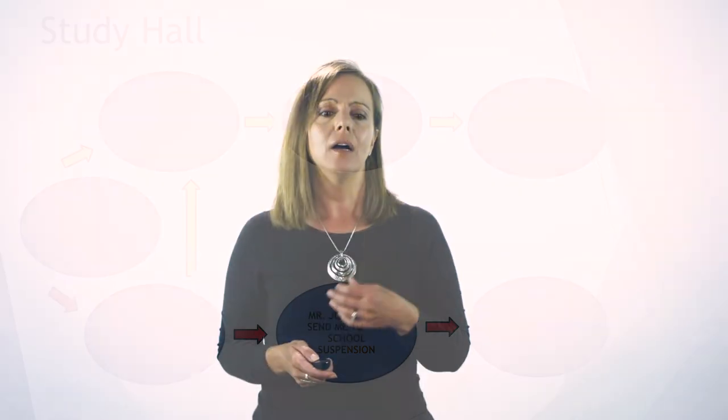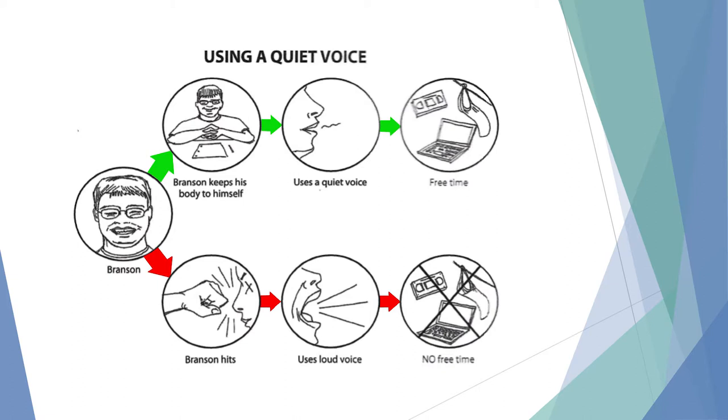Another example — Branson: when he keeps his hands to himself and uses a quiet voice, he gets free time. If he hits somebody or uses a loud voice, he doesn't get free time. This is a very simple behavior map with pictures.